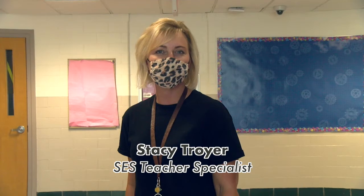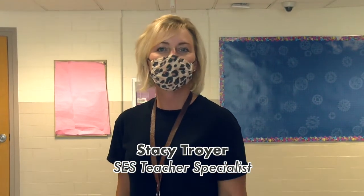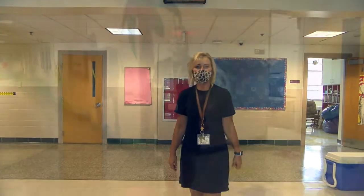Hi, welcome to Southerstville Elementary School. I'm Stacy Troyer, the teacher specialist, and I'm going to take you on a tour of our school. We're here in our main lobby, and we're going to go down and see where our kindergarten classrooms are in our cafeteria. We're going to go this way.